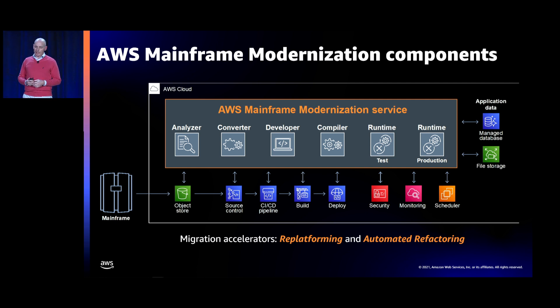Now I'd like to highlight some of the key components found in the service. This graphic helps to understand what's inside and outside the service. We're starting with the foundational components needed for a migration and modernization project. Inside the service you will find the analyzer tool, converter tools, developer tools, a compiler, and the runtime environment — which can be used for tests or production. You can also see components outside the service: the object store, CI/CD pipeline elements, and integrated AWS services for security and monitoring.